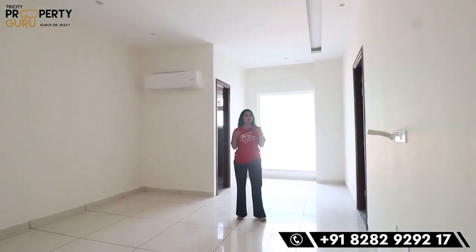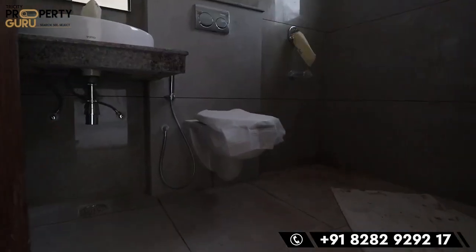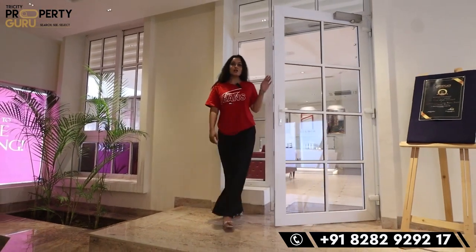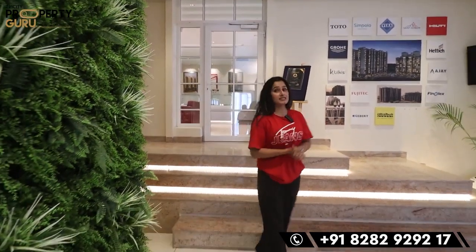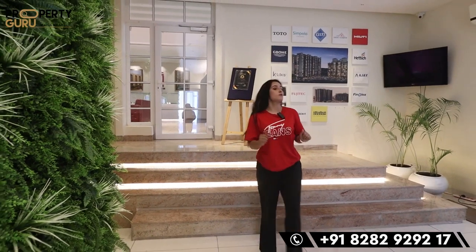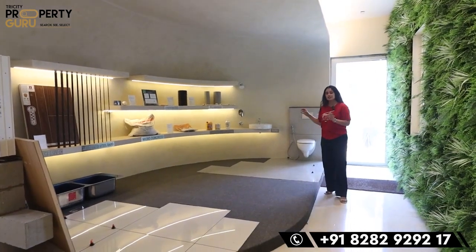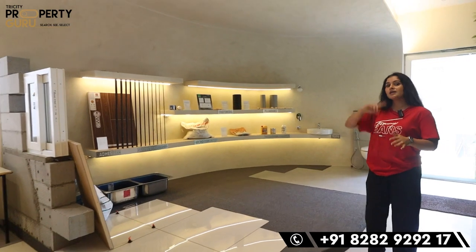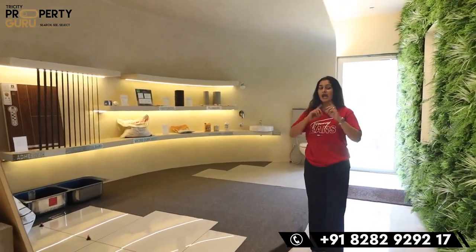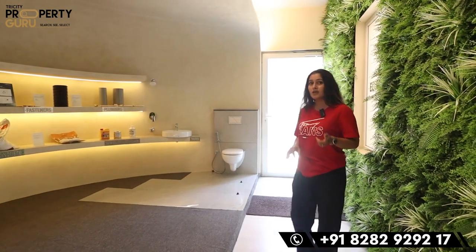These rooms also have washrooms, as you can see here. Now you've seen the whole project — the amenities, the actual structure, everything. Before we go to the sample apartment, I want to show you something here. You can see the whole material display used in your apartment — the brand quality is all on display here. This is a very good thing as it gives you transparency about what has been used in your apartment.